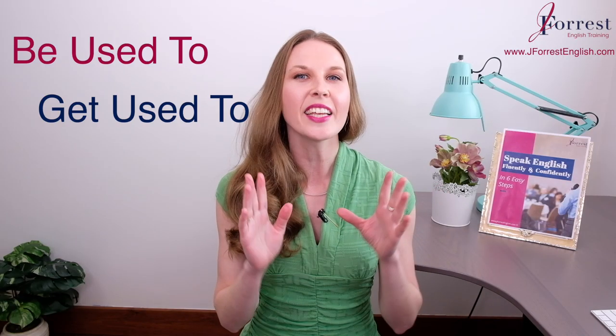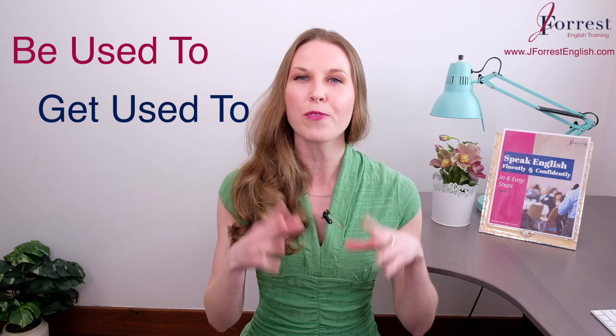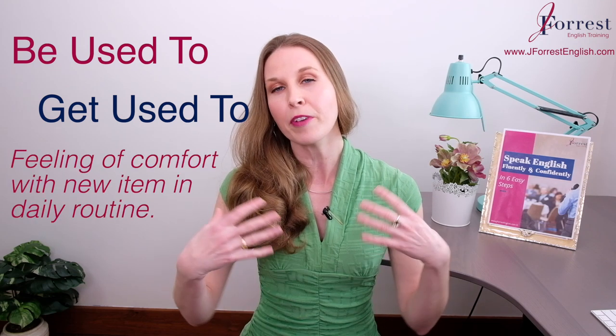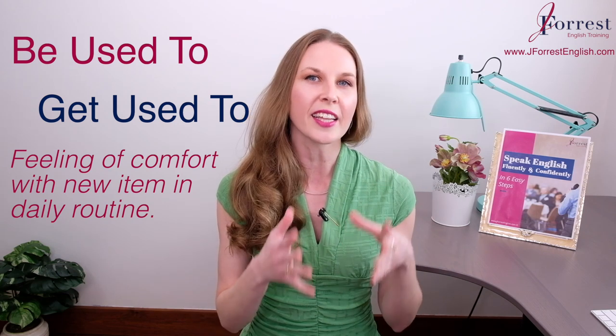Today you're going to learn how to use 'be used to' and 'get used to'. These are must-know expressions for your vocabulary. Both of them are used to talk about a feeling of comfort when something's new in your daily routine.